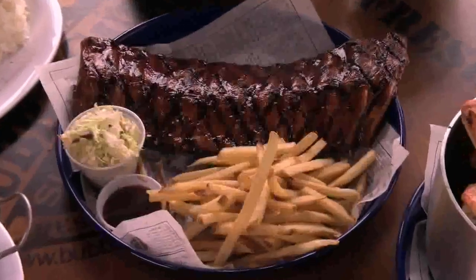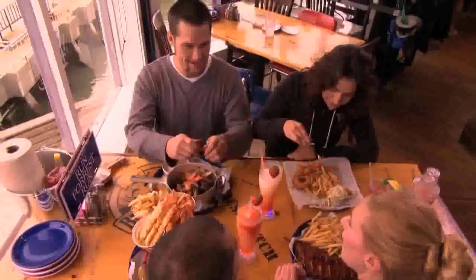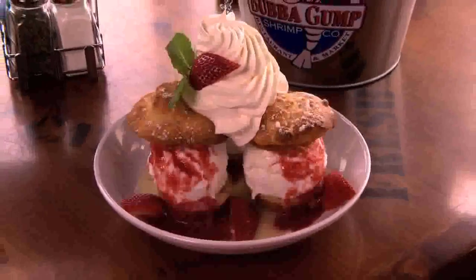In fact, our Dixie-style baby back ribs are so good, they've won awards. You'll also find a wide selection of great options like fresh fish, salads, burgers, and mama's legendary desserts.